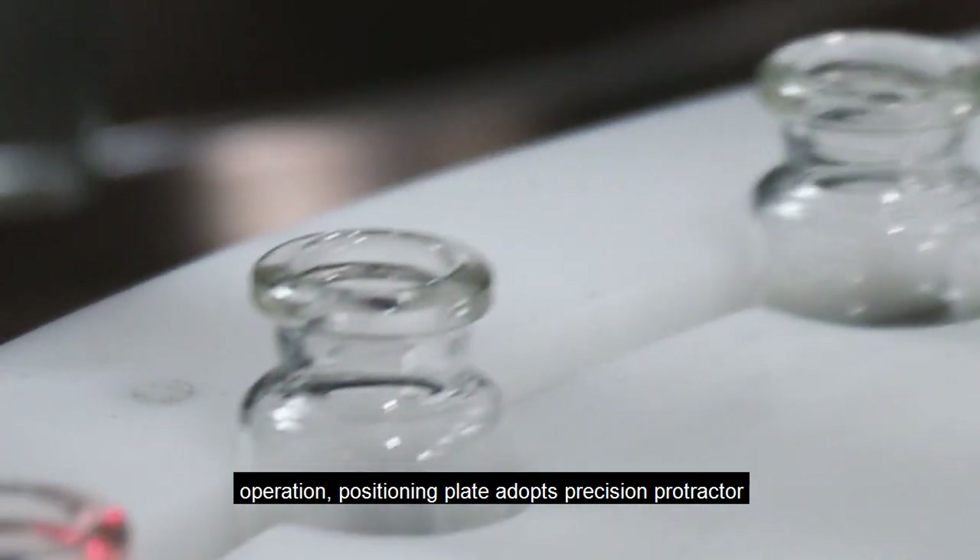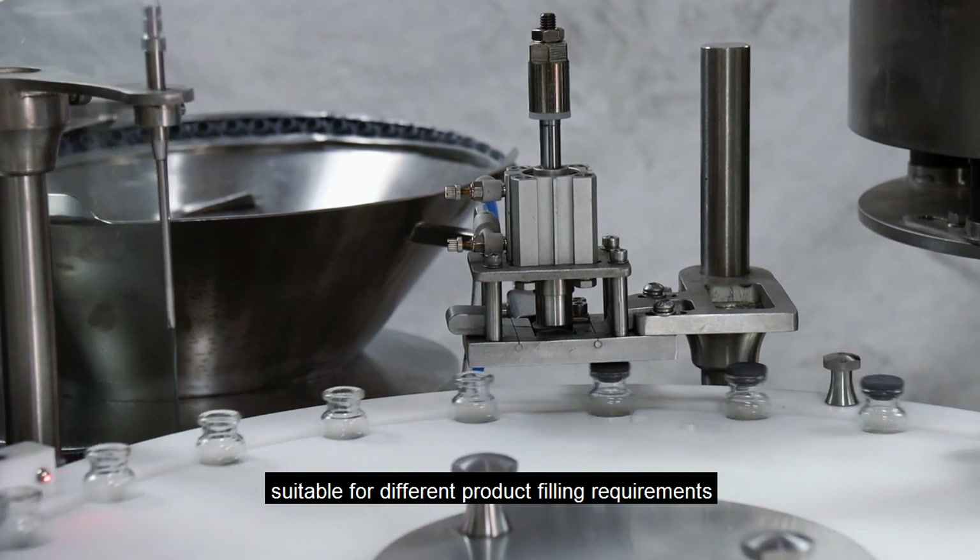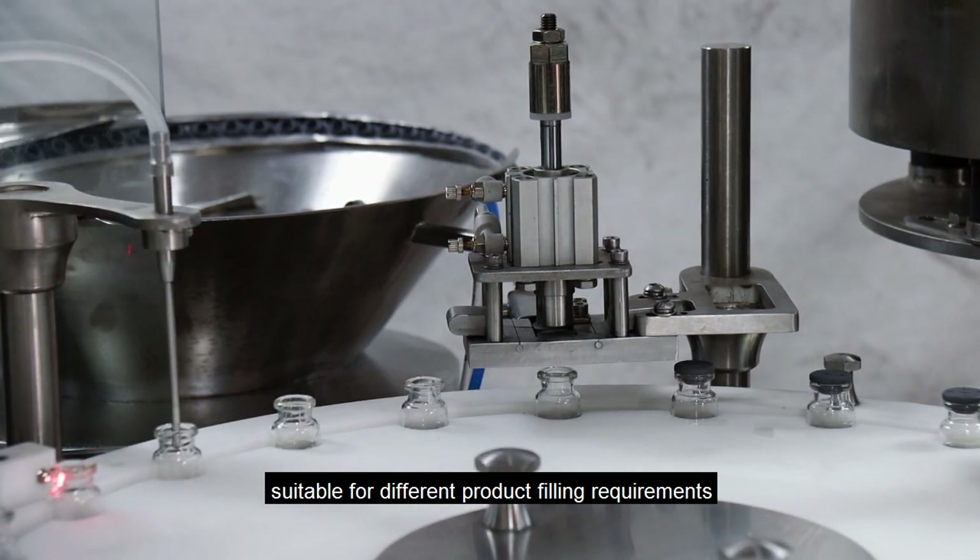Positioning plate adopts precision protractor, stable and reliable performance. Machine speed is stepless adjustable, suitable for different product filling requirements.